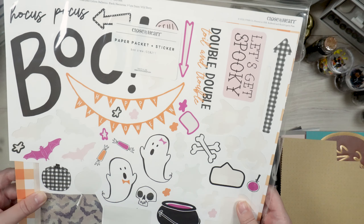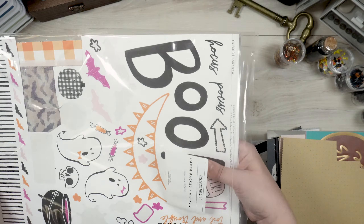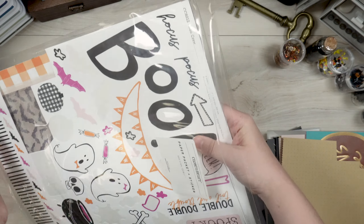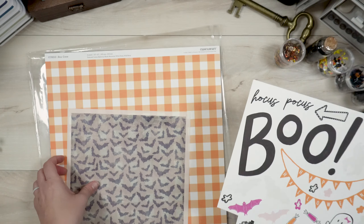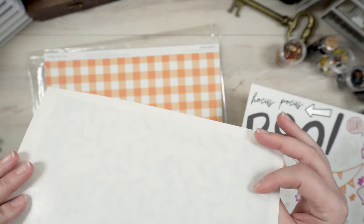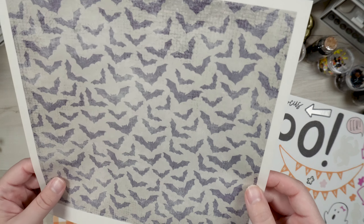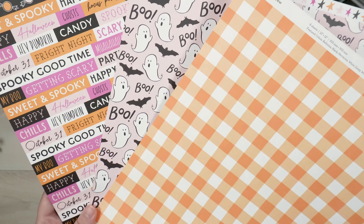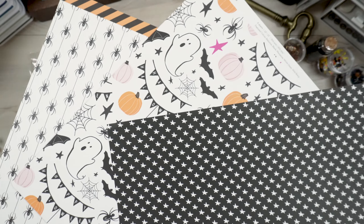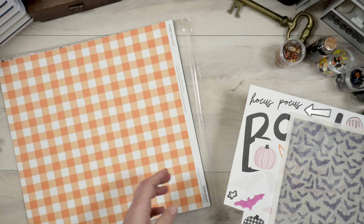I've still got some paper left over from the Boo Crew from Close to My Heart, which is no longer in business. I also have a few other pieces of 12 by 12 paper: a sticker sheet printed on clear sticker paper that I kept and didn't use, and three of the pattern papers left over — they're double-sided and I really like these, so I'll definitely make an attempt to use them.